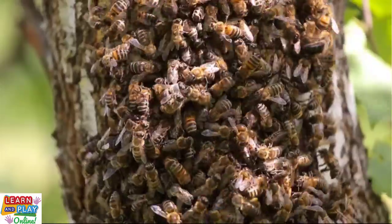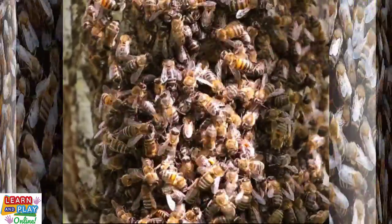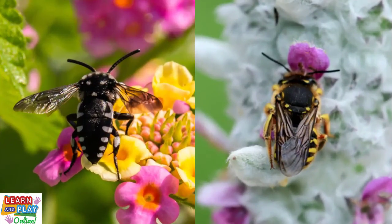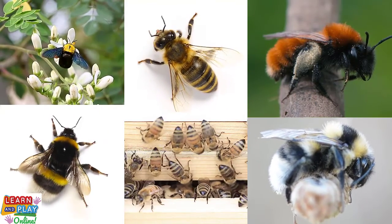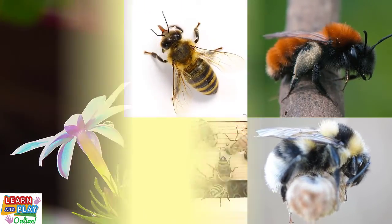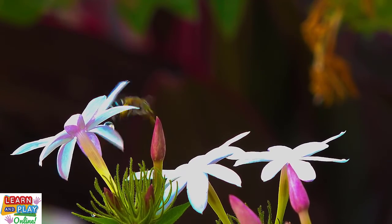Bees have existed for around 30 million years, and although they are commonly known as little insects with black and yellow stripes, they actually come in different colours and some species even have spots. Did you know that there are over 20,000 species of bees in the world? They range in size from just 2mm to 4mm in length. Not all bees are social — there are many who live a solitary life, meaning they live alone.